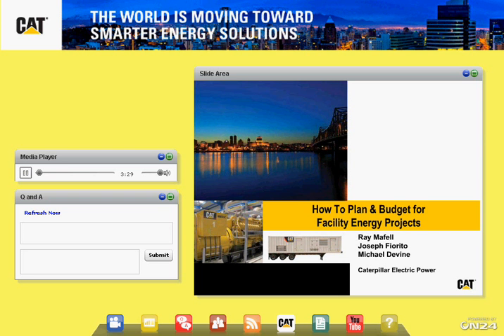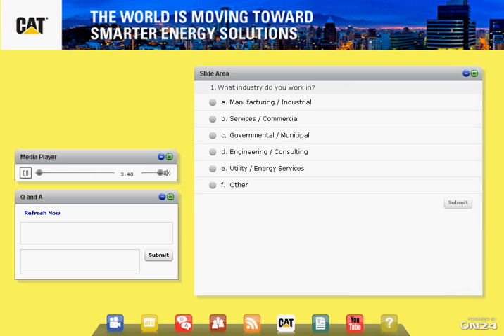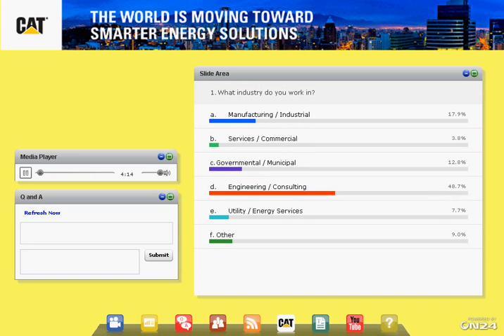Before we get into the meat of the presentation, I'd like to do a couple of poll questions so you can get to know each other as an audience. Please click the radio button and submit your answer: What industry do you work in? Options include manufacturing/industrial, services or commercial facilities, governmental or municipal, engineering or consulting, community utility energy services, or some other industry. It looks like we have a pretty good mix, with a lot of our consulting engineers and engineering community with us today, which is great.